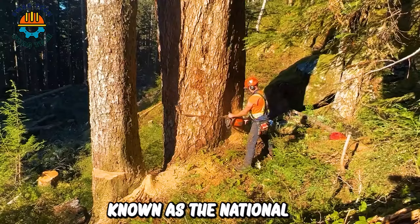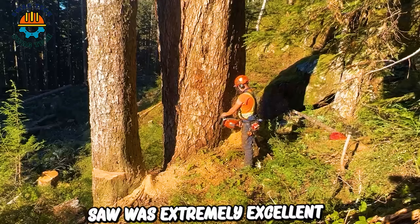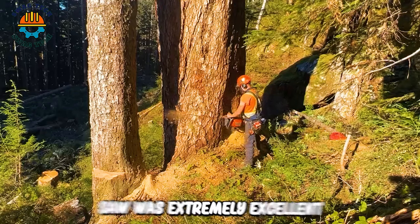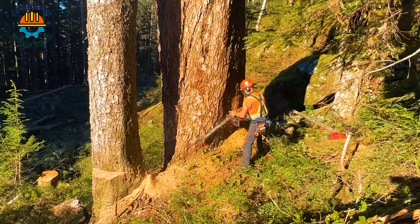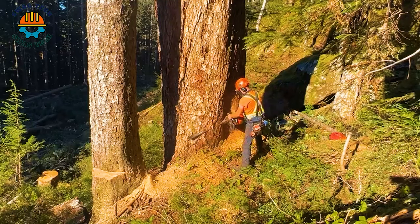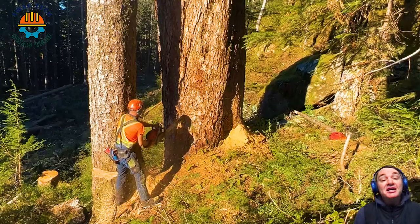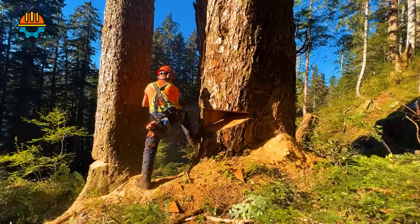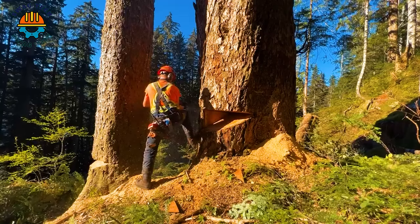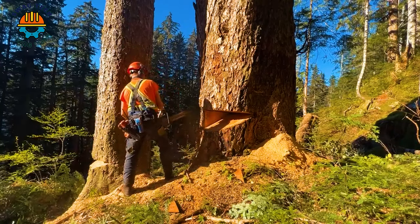Known as the National Chainsaw, the Stihl MS-881 saw is extremely capable, taking down this ancient oak tree that was nearly 200 years old. With an engine capacity of up to 121.6cc and a maximum power of 7.1kW, the MS-881 is capable of cutting large trees quickly and effectively.